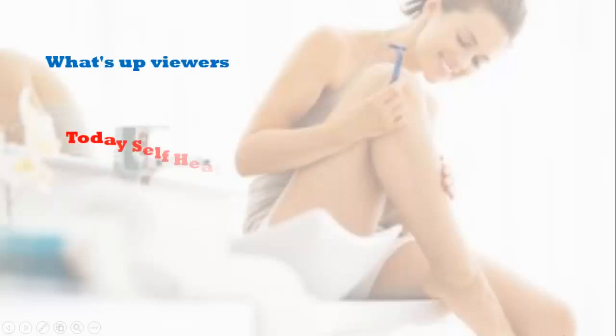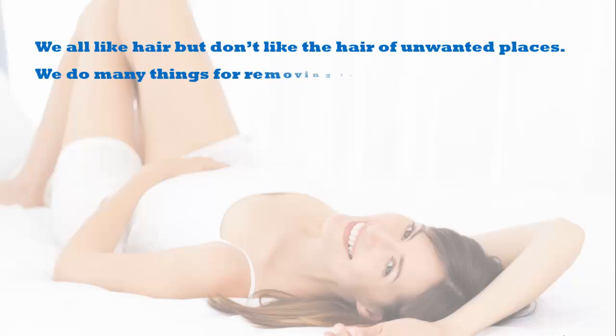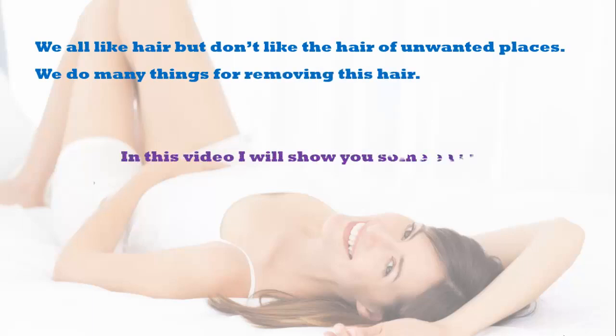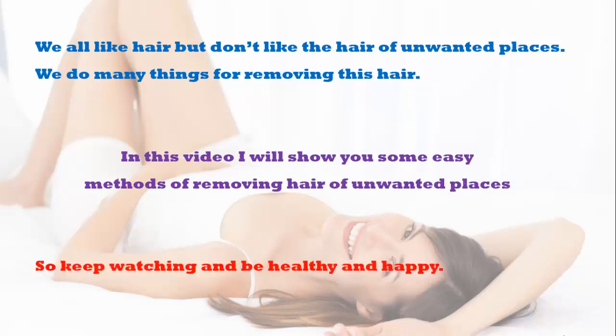What's up viewers, hope you are well. Today Self Health Care is presenting a new video about hair removing. We all like hair but don't like the hair of unwanted places. We do many things for removing this hair. In this video I will show you some easy methods of removing hair of unwanted places. So keep watching, be healthy and happy.